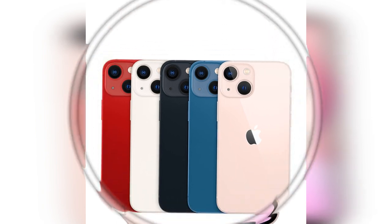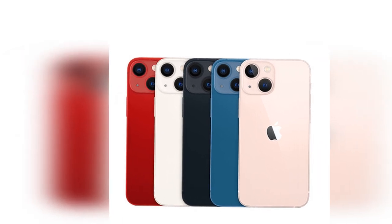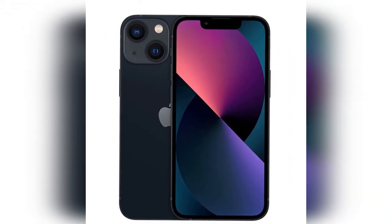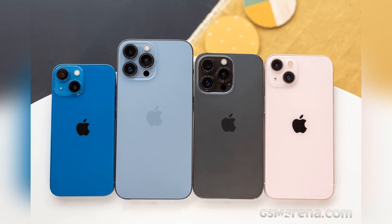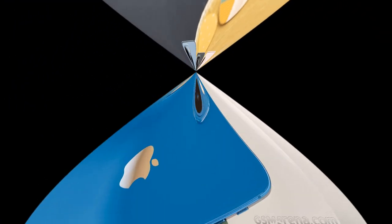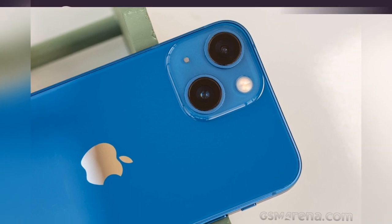Whatever you're using it for, the 5.4-inch OLED display is rich, sharp and brighter than before. The notch has also shrunk, although it does still intrude at the top. Refresh rates remain capped at 60Hz, but iOS is snappy enough that this rarely matters. The 12-megapixel main sensor produces deeply impressive results.